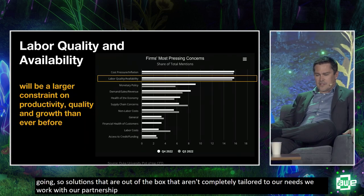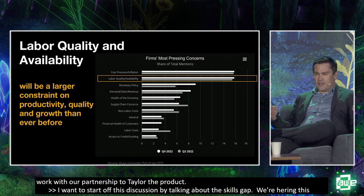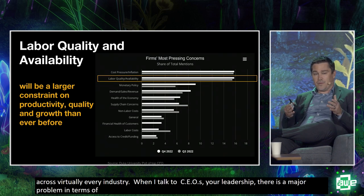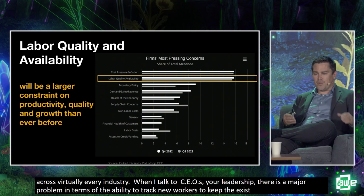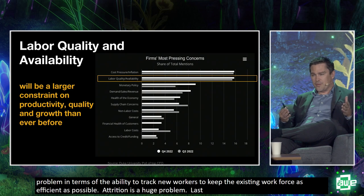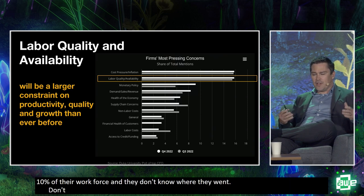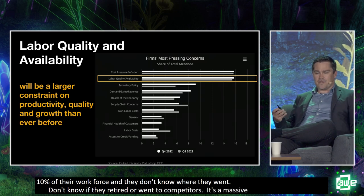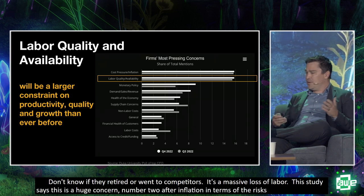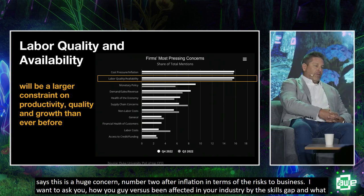I want to start by talking about the skills gap. We're hearing this across virtually every industry. When I talk to Fortune 500 CEOs, there's a major problem in terms of attracting new workers and keeping the existing workforce as efficient as possible. Attrition is a huge problem — one Fortune 500 CEO told me last year that they lost over 10% of their workforce and just didn't know where they went. This is the number two concern after inflation in terms of risk to business.